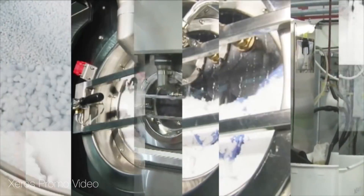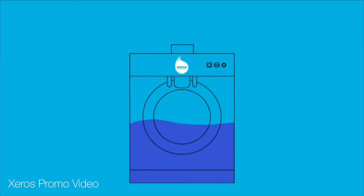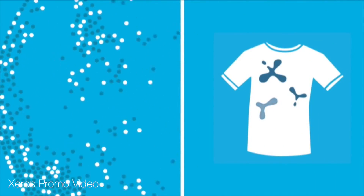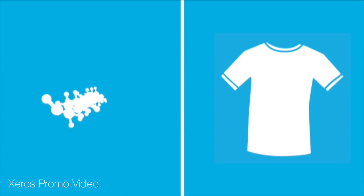The secret to the Xeros washer is reusable polymer beads. It uses millions of them to do the agitation that water would normally do in a conventional washer. The beads also have a special molecular formula that means they can actually absorb stains off of clothing. That allows the Xeros to wash clothes at a lower temperature, use less detergent, and get clothes cleaner.